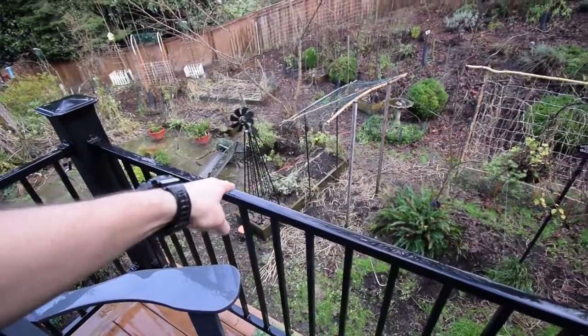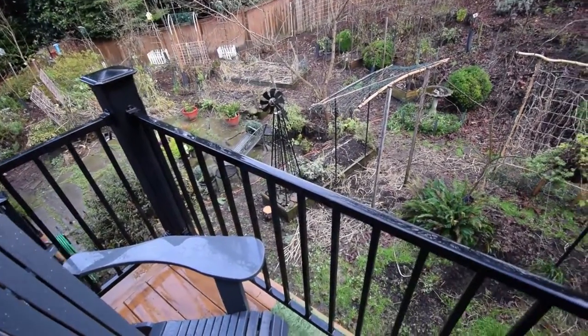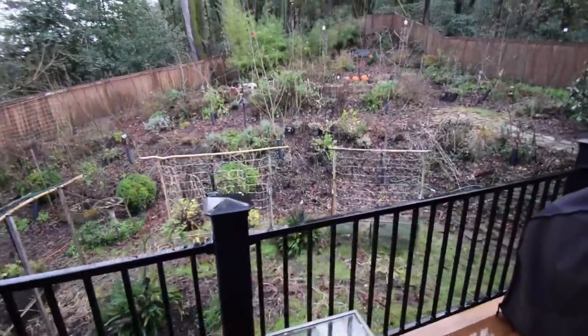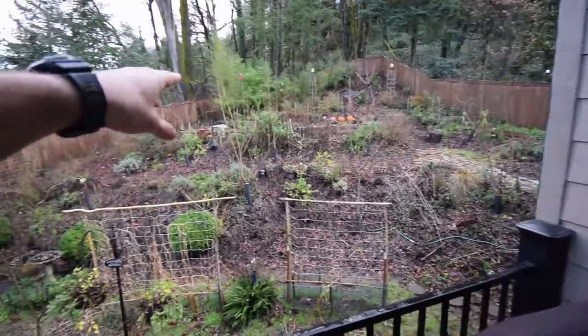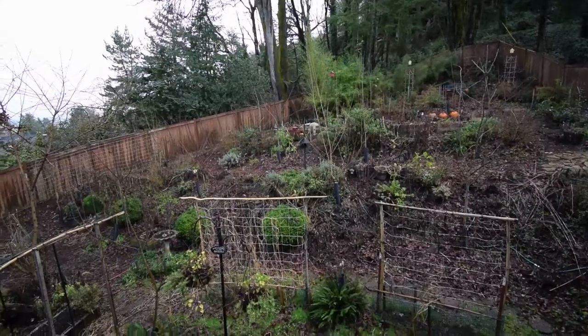I've already got the sage and the oregano on that end, so I think I might just make that into a box full of herbs, and then have an annual of some sort — like a tomato, like I normally do. You can see up on the hillside everything's kind of just been chopped out, cleaned up a little bit, and left to rot for the coming growing season.